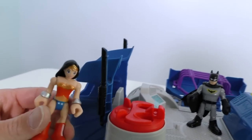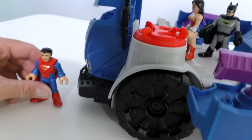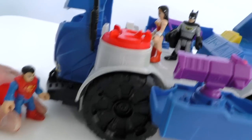Hey, Wonder Woman! Wow, this thing looks really cool! Yeah, look — there's plenty of room in here! Hey, what's going on guys? Hey, Superman! Wow, is this the new command center, Batman? Yeah, you like it, Superman? I love it!